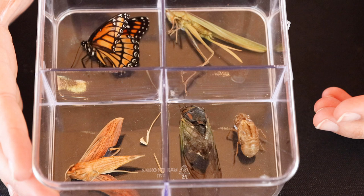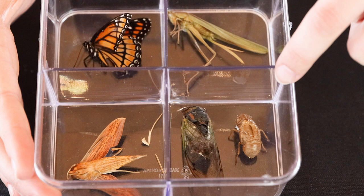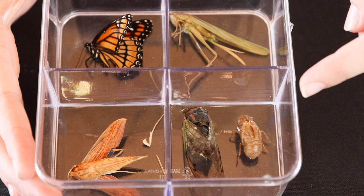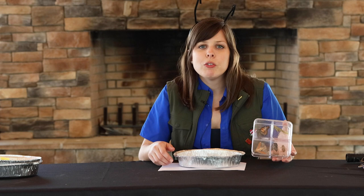You can actually find examples of exoskeletons sometimes on trees in the summertime. You may have seen this little critter hanging on to trees or fence posts. This is actually the exoskeleton of a cicada. Normally we only find this leftover exoskeleton — it's kind of like an empty shell, an empty husk of the insect — whereas the actual whole cicada looks different.